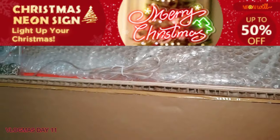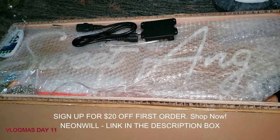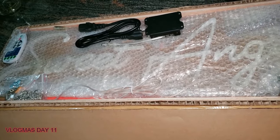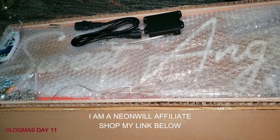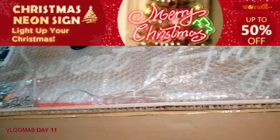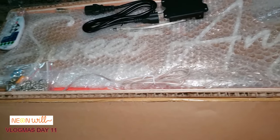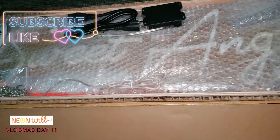Y'all, let me show you what that is — I am so excited! Your girl got her name in lights, baby! I'm so freaking excited. How long have I wanted one of these? And yes, it's finally here, thanks to Neon Will. Let me give you all the details about Neon Will so that you can get yours, get it for your kids, or get it for your business.